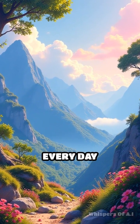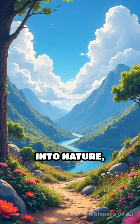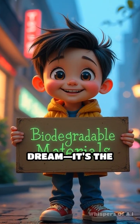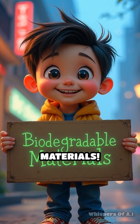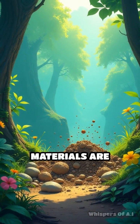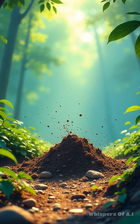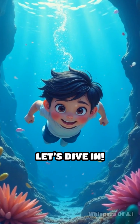Imagine a world where the products we use every day can dissolve back into nature, leaving no trace behind. This isn't just a dream — it's the promise of biodegradable materials. These innovative materials are designed to break down naturally in the environment, reducing waste and pollution. But how does it all work? Let's dive in.